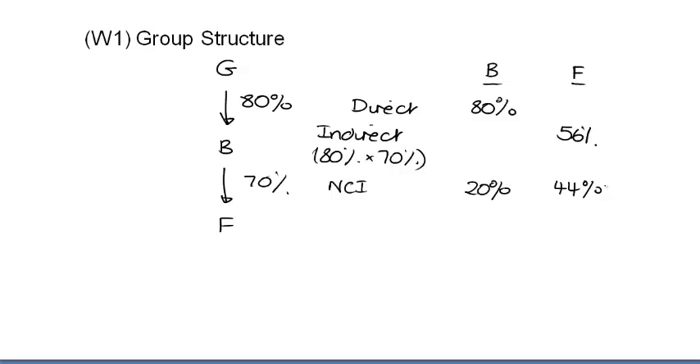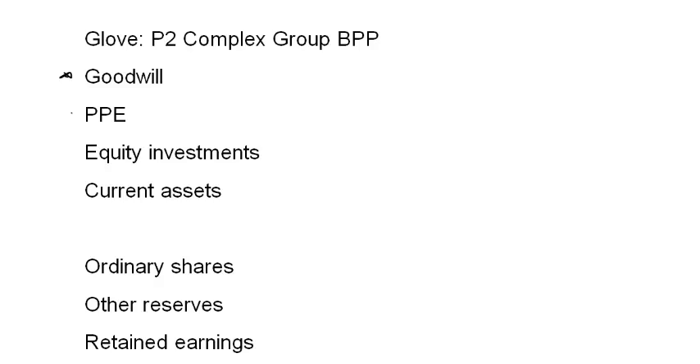I work my way through the question line by line. Sometimes the examiner gives information at the top, sometimes just the statements of financial position. All three companies are part of the group. Reading through the additional information, there are no disposals to worry about. The first item is PPE — adding the figures together gives a total of $406 million. Next, we have the investment in Body. The cost of the investment is used to determine goodwill — goodwill is the difference between what I've paid and the net assets I've received. This is our direct investment. Going to the goodwill calculation, the cost of that investment is $60 million.